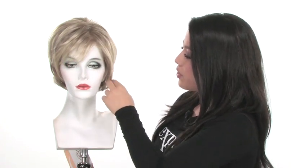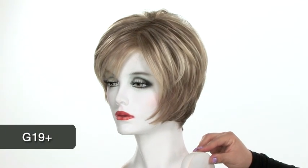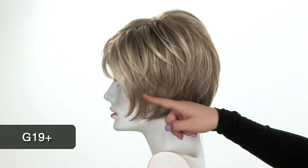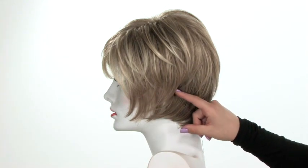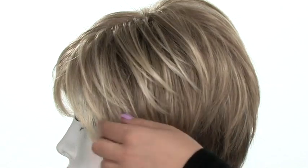The layers around the face really give you some great coverage and make it flattering for all face shapes. The color shown here on Prodigy is G19+, it's called Praline Mist. All of the G+ colors will be slightly lighter on the top and around the face, and they gradually get darker as you get to the neckline. The neckline is going to be a darker blonde, and on the top and around the face it has a lot of really light pale blonde highlights.